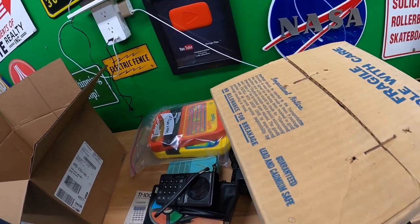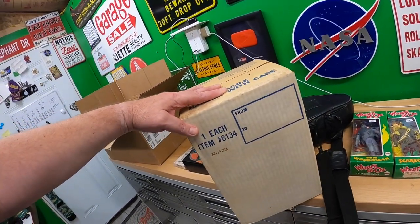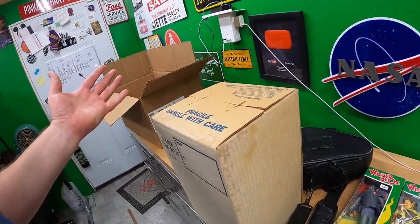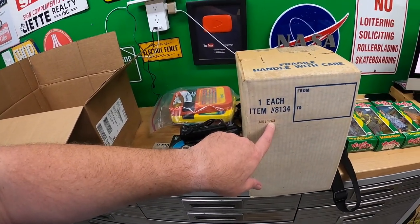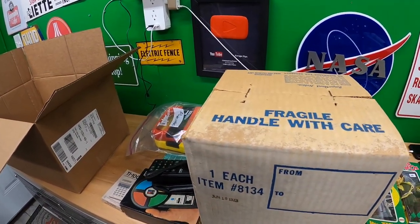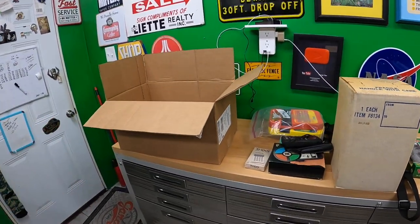I believe this is a Peanuts cookie jar — no allowance for breakage. I was told it's from 1973, it's supposedly Snoopy on top of his doghouse. And here's the thing — it's factory sealed, stapled from the factory. I like to not open stuff that's factory sealed, especially since it's been sealed for about 47 years. But I can't sell it like this, so I'm going to have to open it up eventually — just not until I upload this video.